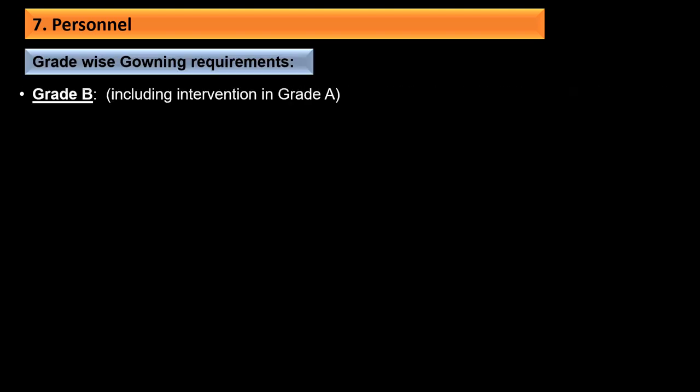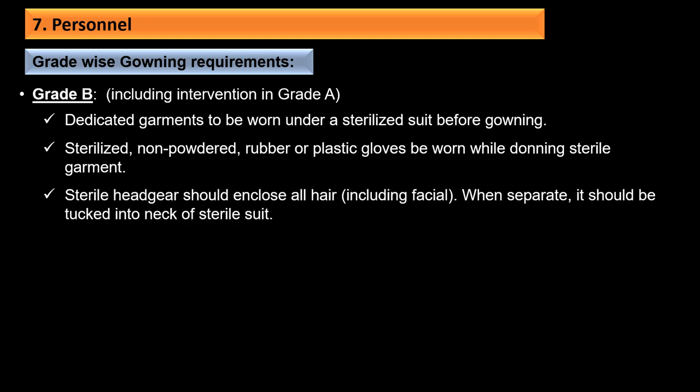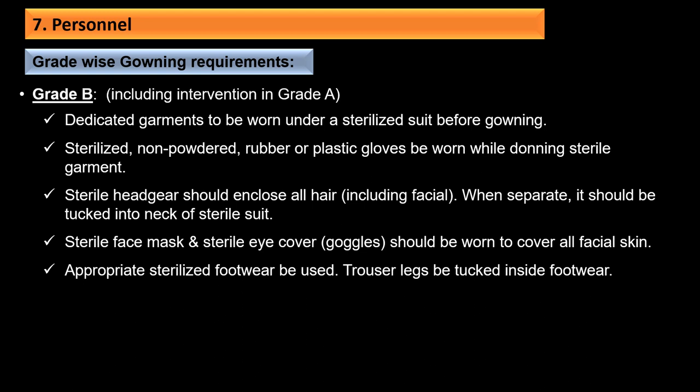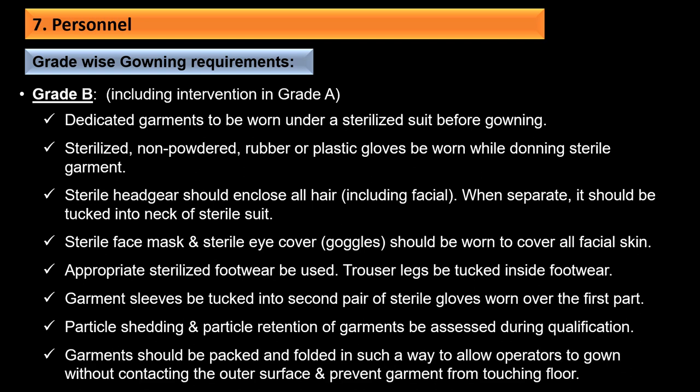For Grade B gowning (including interventions in Grade A): dedicated garments should be worn under a sterilized suit. Sterilized non-powdered rubber or plastic gloves should be worn while donning sterile garments. Sterile headgear should enclose all hair including facial hair; if separate, it should be tucked into the neck of the sterile suit. Sterile face mask and sterile eye cover (goggles) should be worn to cover all facial skin. Trouser legs should be tucked inside the footwear. Garment sleeves should be tucked into a second pair of sterile gloves worn over the first. Garments should be packed and folded to allow gowning without contacting the outer surface and to prevent the garment from touching the floor.